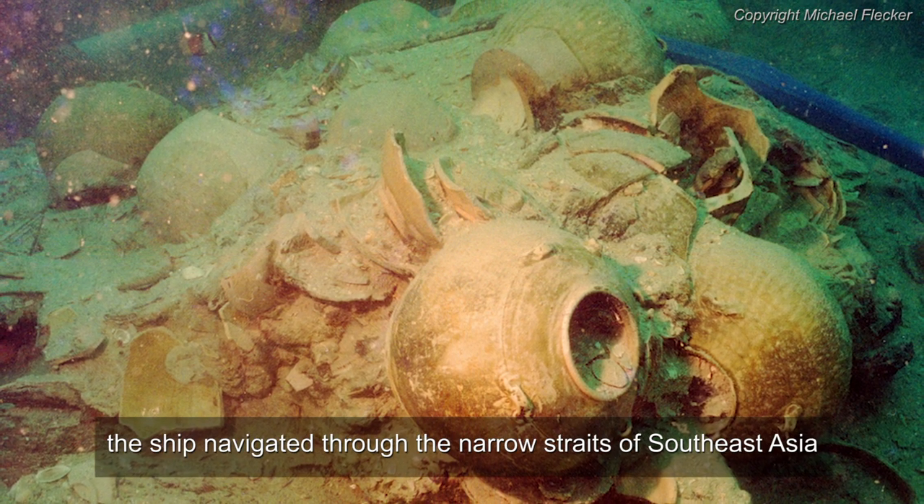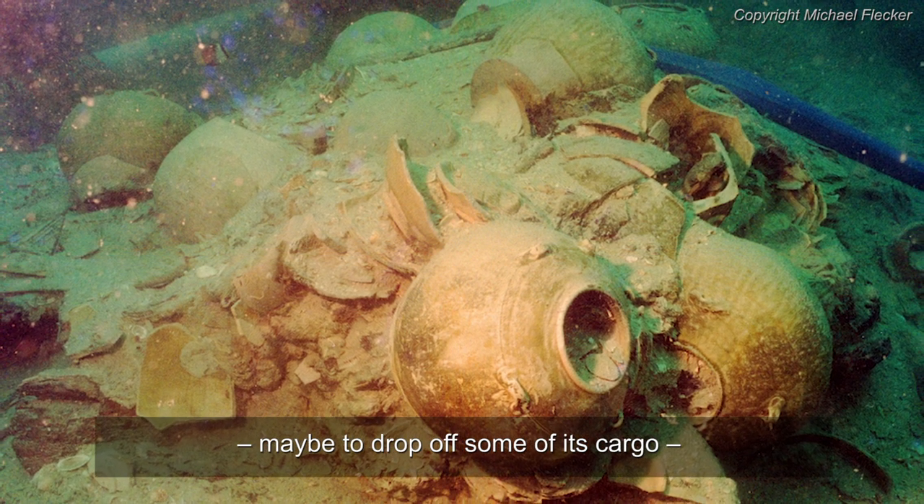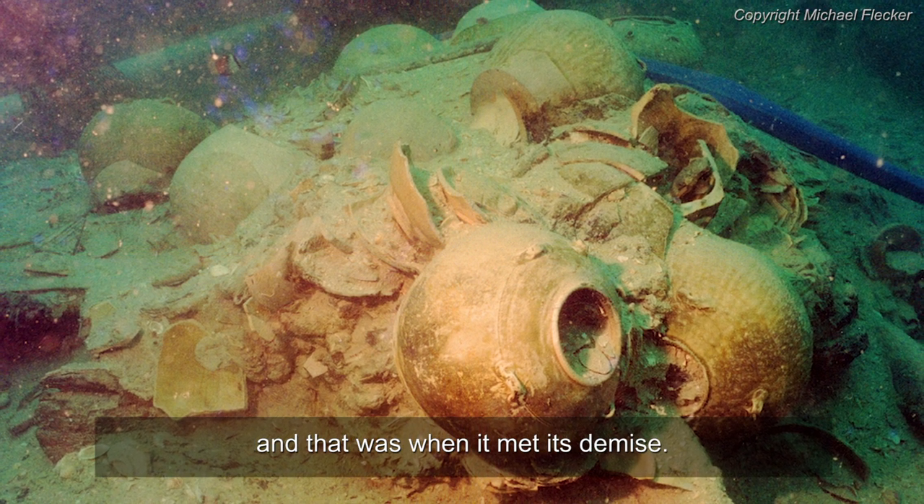the ship navigated through the narrow straits of Southeast Asia, maybe to drop off some of its cargo. And that was when it met its demise.